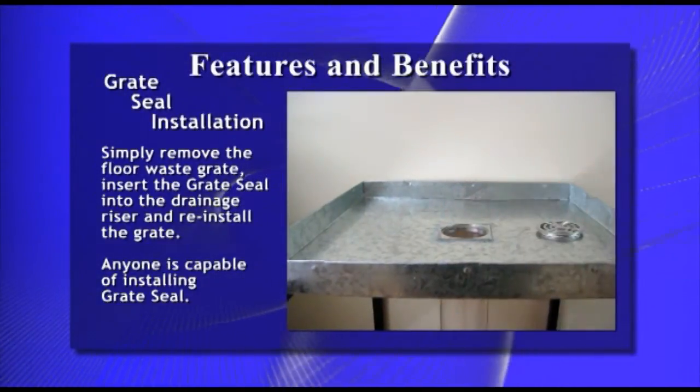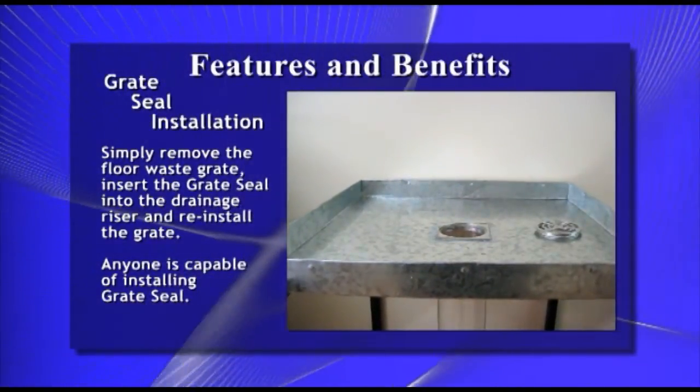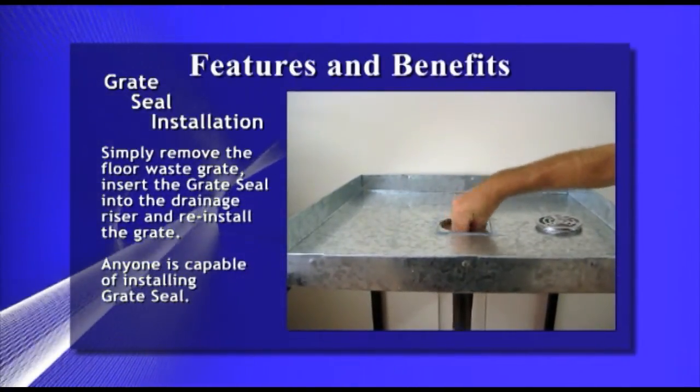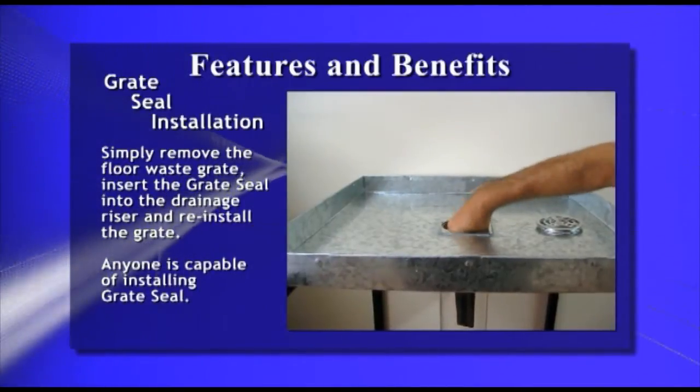As you can see, anyone is capable of installing Great Seal. You simply remove the floor waste grate, insert Great Seal into the drainage riser and reinstall the grate.